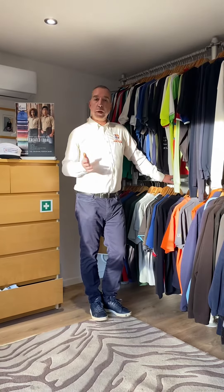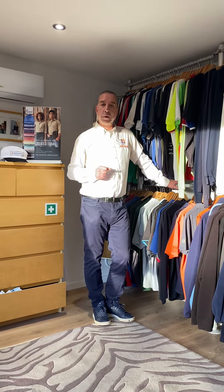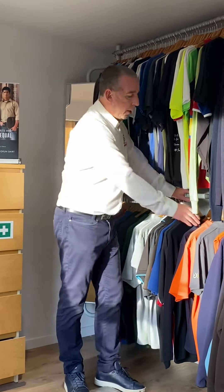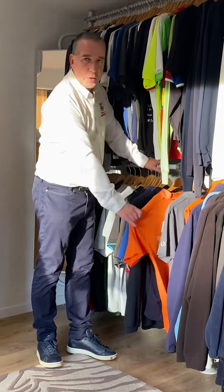We also supply 100% cotton polo shirts, which are better for hot weather climates in the summer and may keep you cooler. And we also supply 100% polyester polo shirts, which are very nice because you don't have to iron them.